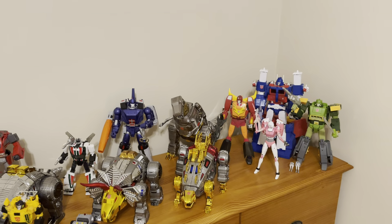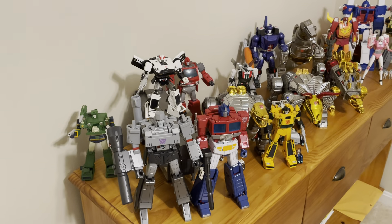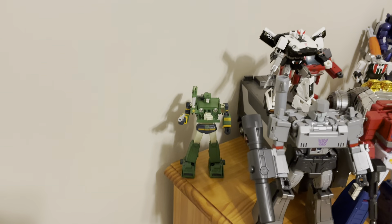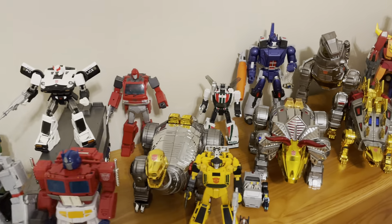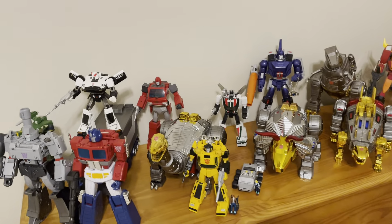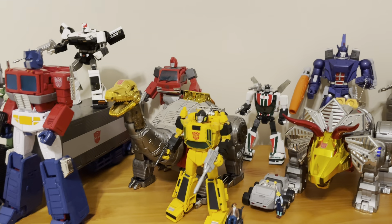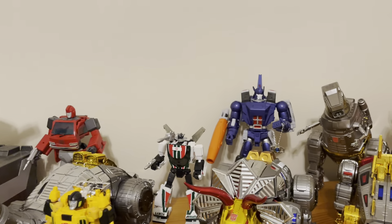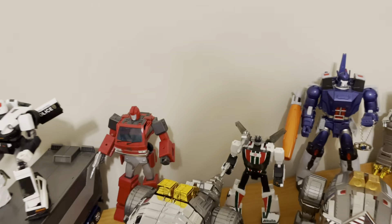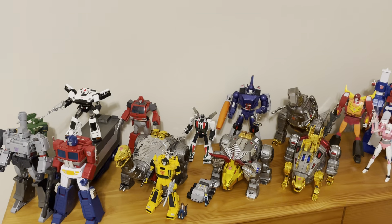I actually have two more Transformers on the way. I decided to go with the Deformation Space Skywarp, and I think he's going to go right there with Hound moving somewhere else on the shelf. I also have the Gigapower Swoop coming — I forget the actual name, Gugganter or something like that. I think I'm going to squeeze him in Dino Mode next to where Wheeljack is, move these guys forward, move Ironhide. But I have to see how big Swoop is before I can make that decision.